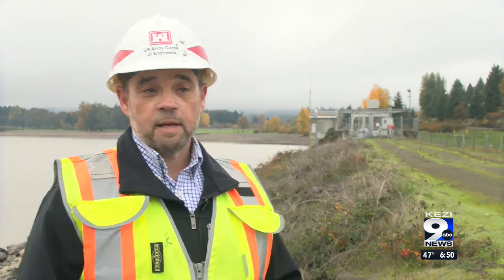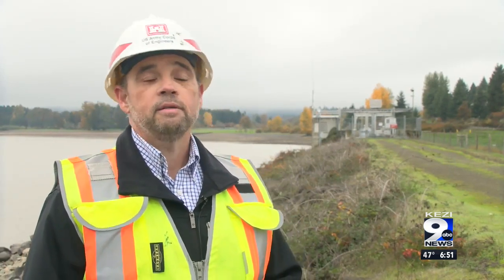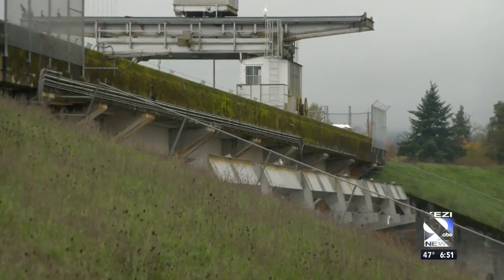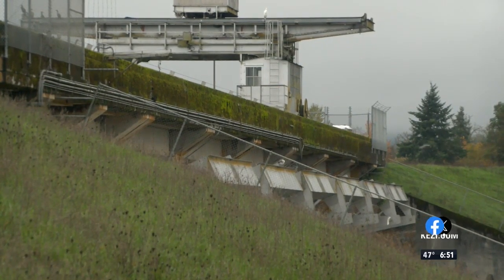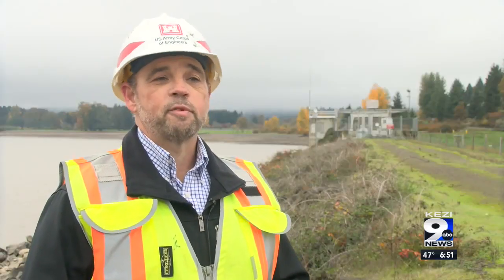Portland District has a robust dam safety program, so all of our dams are inspected annually. In 2005, Fern Ridge Dam was partially reconstructed. Some sinkholes developed, and we identified that the drain was beginning to fail in the dam. So the Corps of Engineers excavated the downstream third of the dam for almost the entire length of the dam and reconstructed it in 2005. Since 2005, the dam has performed well.